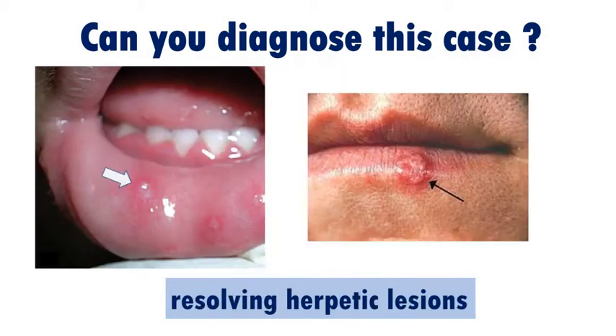Currently there was no mucosal involvement, but subtle erosions were observed on the vermilion border of the inferior lip, findings consistent with resolving herpetic lesions.